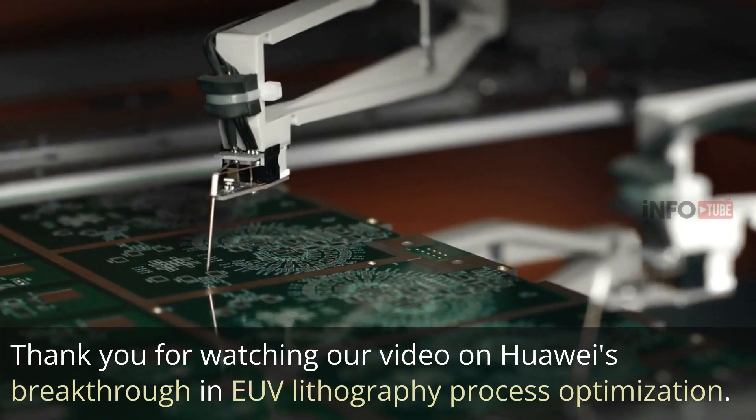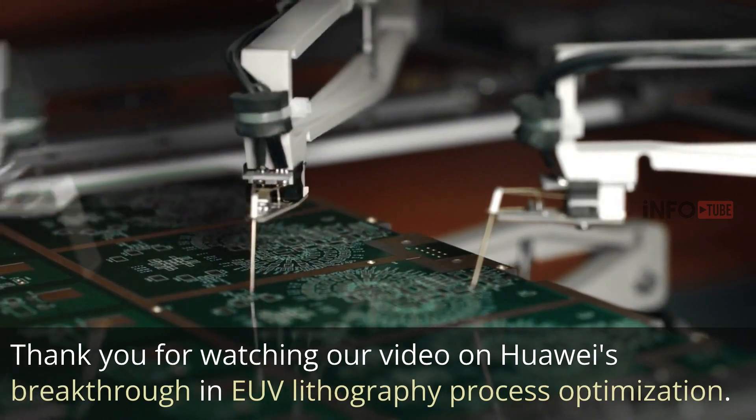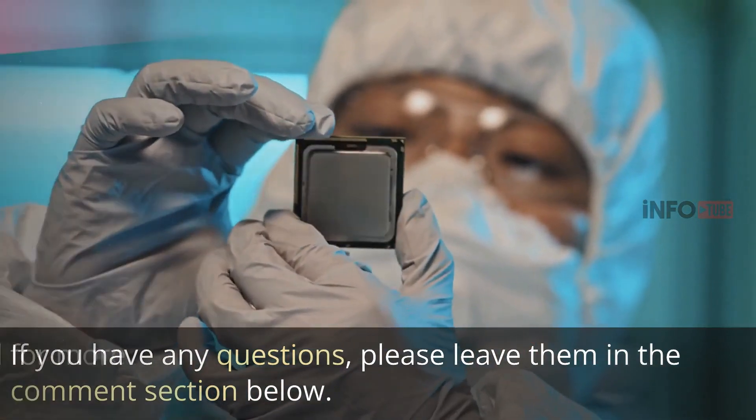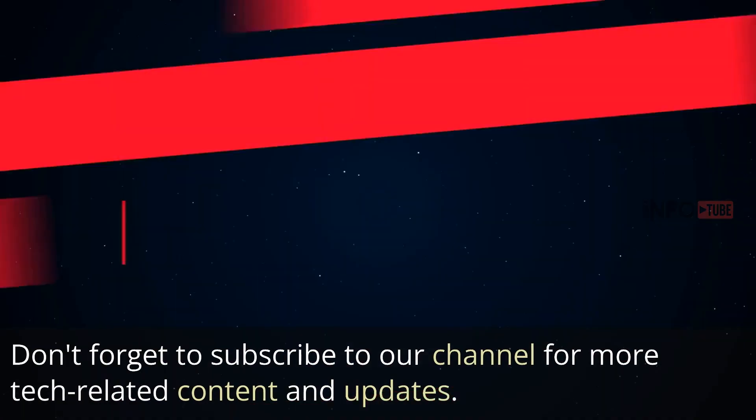Thank you for watching our video on Huawei's breakthrough in EUV lithography process optimization. If you have any questions, please leave them in the comment section below. Don't forget to subscribe to our channel for more tech-related content and updates. Thank you.